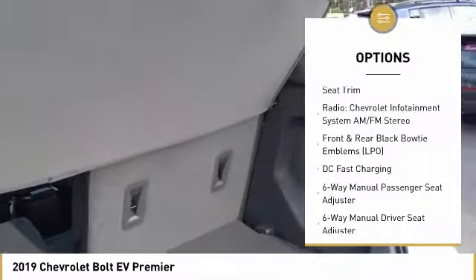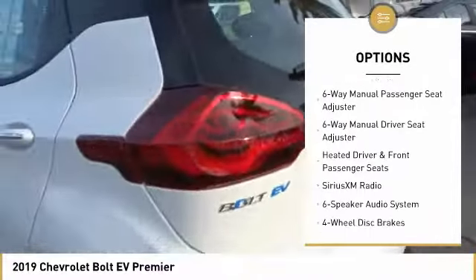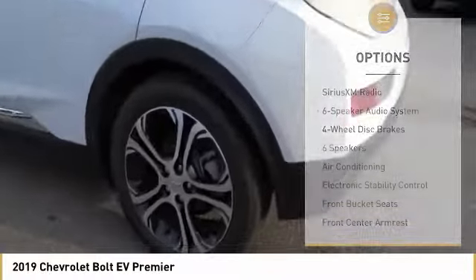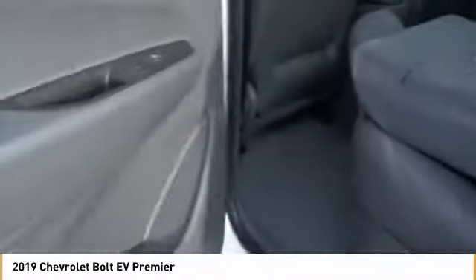Here are some of this vehicle's great options: traction control, air conditioning, leather-wrapped steering wheel, dual airbags, power steering, heated rear seats, alloy wheels, four-wheel disc brakes, heated front driver and passenger seats, and Sirius XM Radio.